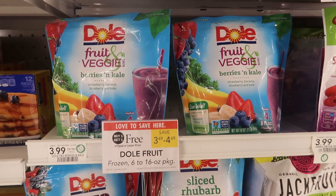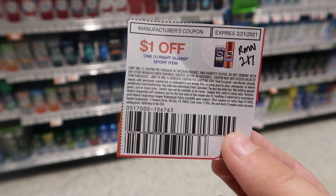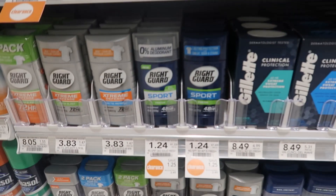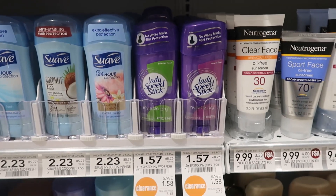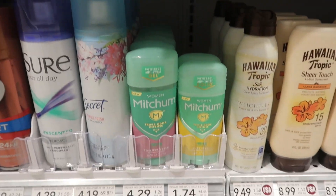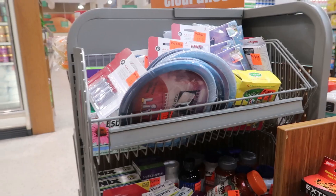I found some clearance deodorant — this Right Guard is on clearance for $1.24 and we have dollar coupons from RetailMeNot February 7th, so if you have one of those you can pick up one of these deodorants for just $0.24. I also found a couple other deodorants on clearance. This Mitchum is giving a dollar back on Ibotta right now, so that's a really awesome deal for just $0.74.